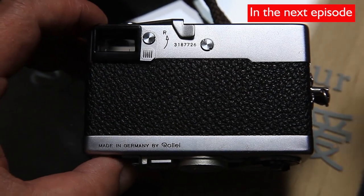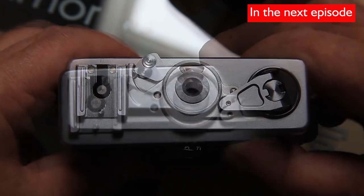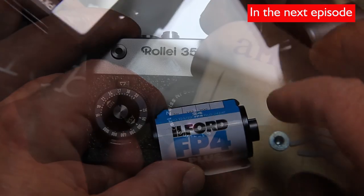In the next episode, a legend returns: introducing the unique Raleigh i35 camera. A camera that has not worked for more than 50 years will be loaded with black and white film to see its qualities.